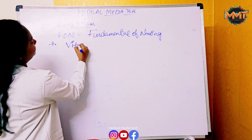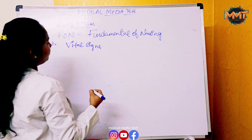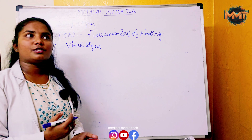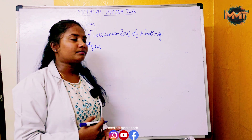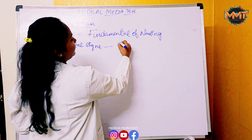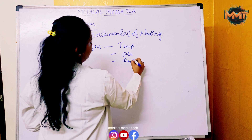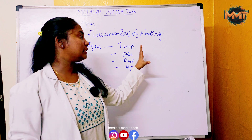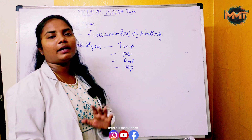The seventh chapter is Vital Signs. It covers normal vital signs, concepts of vital signs, how to check vitals, techniques of vital signs. Specifically: normal temperature, pulse, respiration, and blood pressure. It also covers sites of checking temperature, how to check BP, and how to check pulse and respiration.